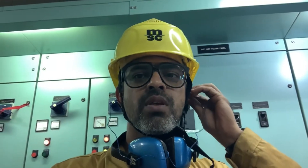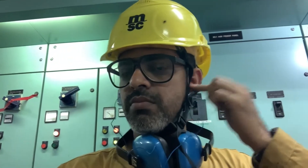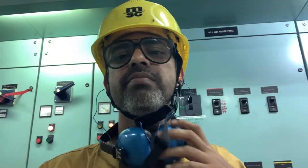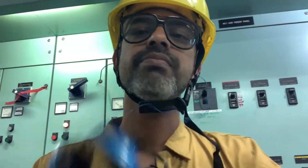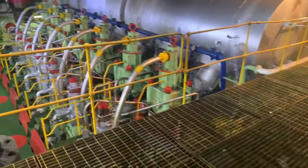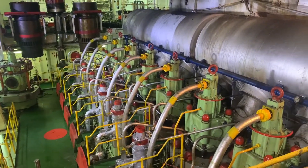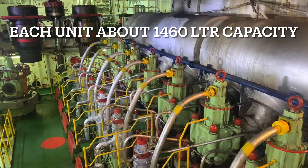Okay chief, I'll go take a round of the engine room and tell my audience what all the equipment we have. Okay, bye-bye. Ready? Now. Okay guys, so this is the main engine — this is the top part of the main engine. It is a very, very big engine.